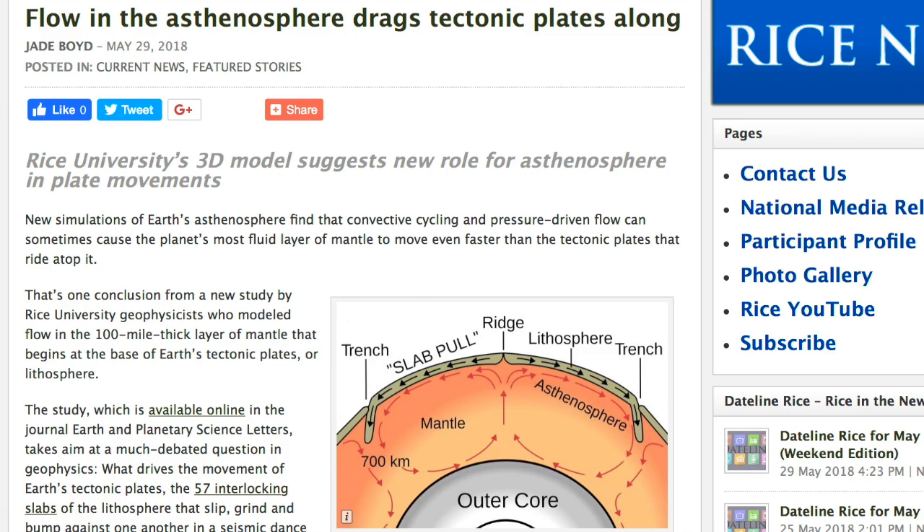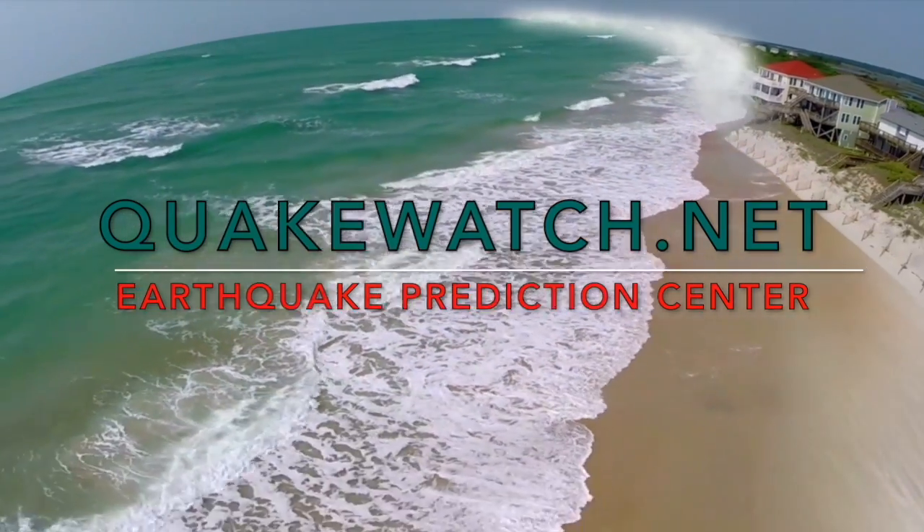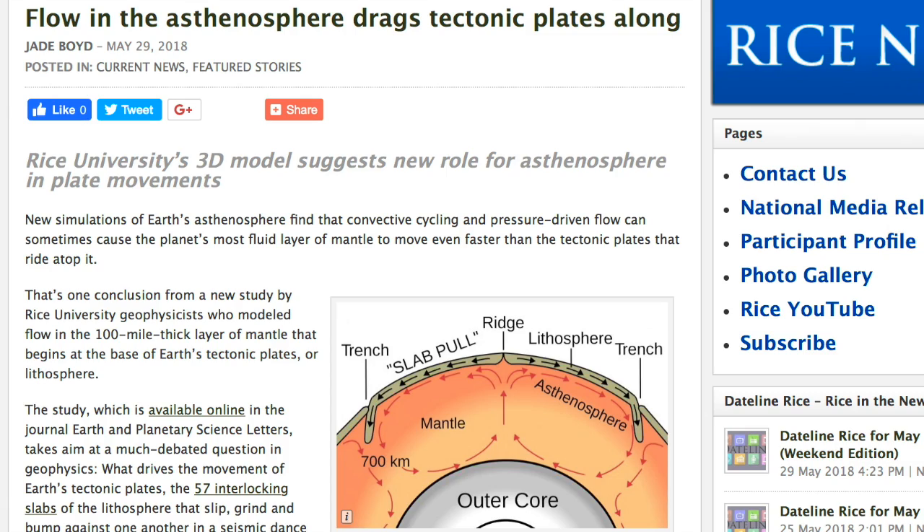We've got news from Rice indicating that the interface between the lithosphere and mantle — the asthenosphere — can shift faster than the ground above it, triggering seismic activity. For those who know how our earthquake forecasting works, half the battle is tracking the motion at that interface, and today's story is exceptionally encouraging.